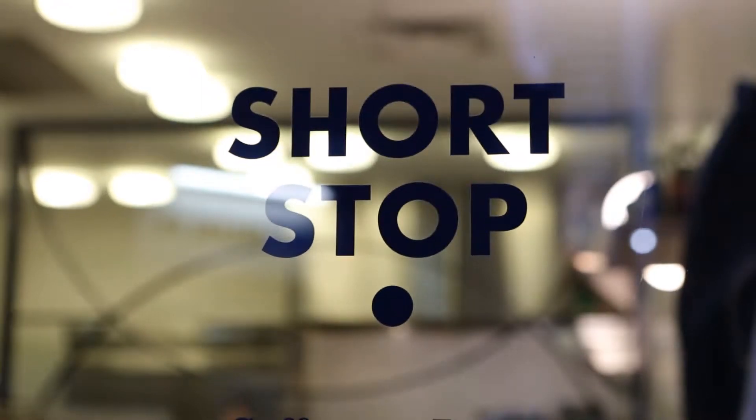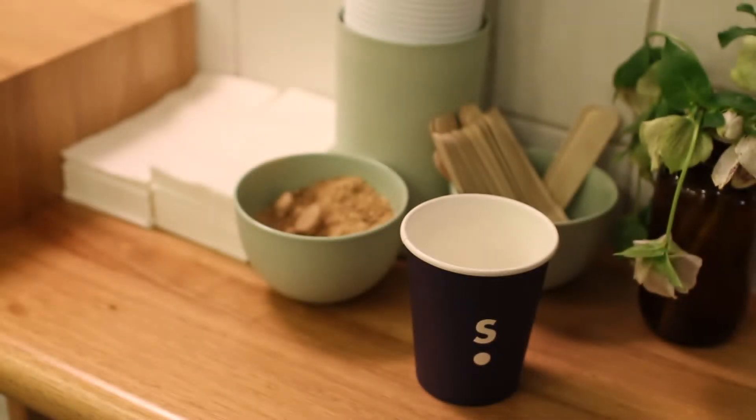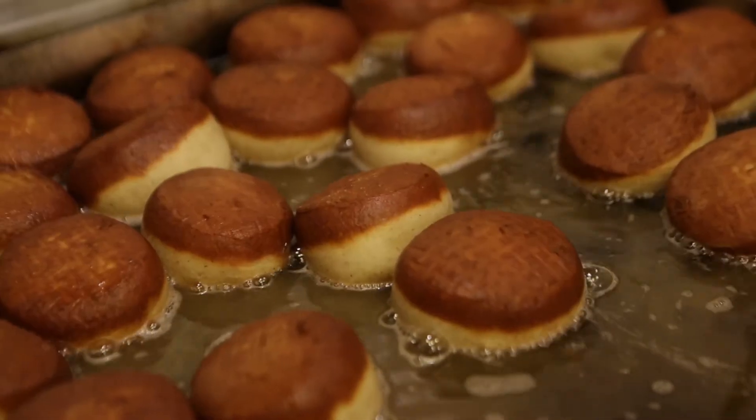My name is Anthony Ivey, I'm one of the owners of Shortstop Coffee and Donuts. About three or four years ago I became really obsessed with the idea of doing coffee and donuts. Coffee and donuts, they're two things that just make people happy. I kind of became really obsessed with that idea — that's what I want to do.